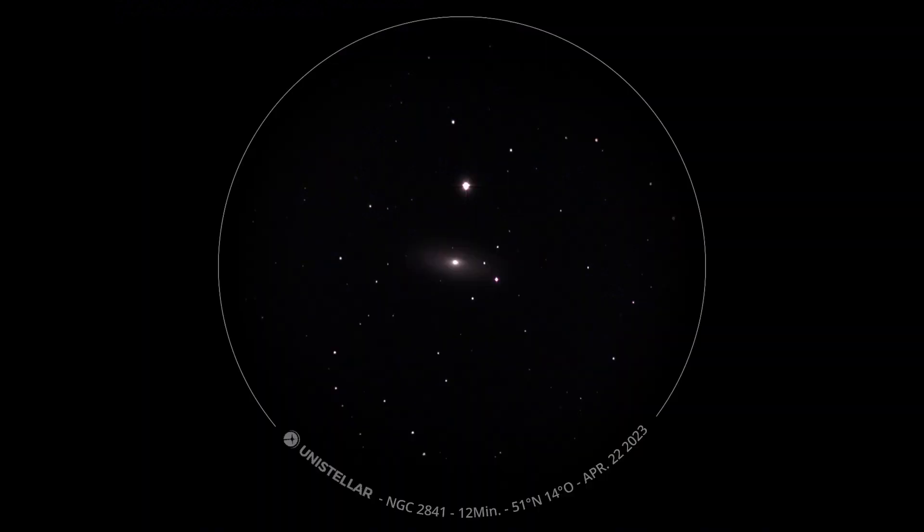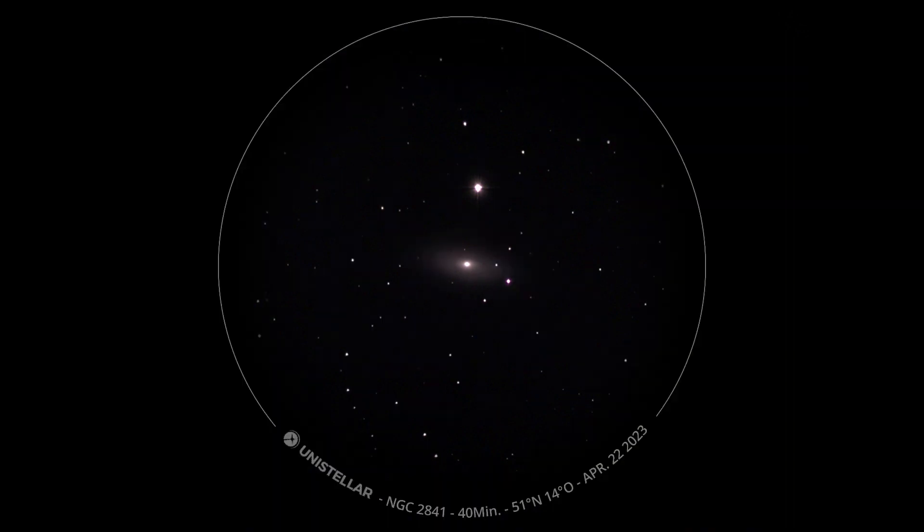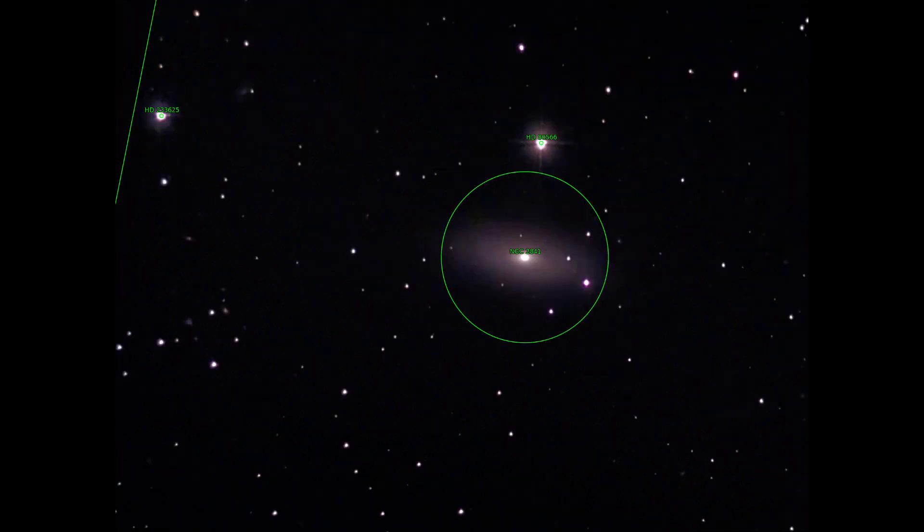And with that we come to the last object, NGC 2841, a spiral galaxy with an active galaxy core. It has a beautiful name — it is also called the Tiger's Eye Galaxy. With its companion, a bright star, it makes a beautiful motif.